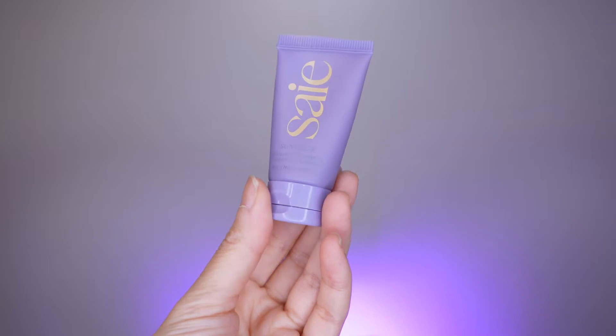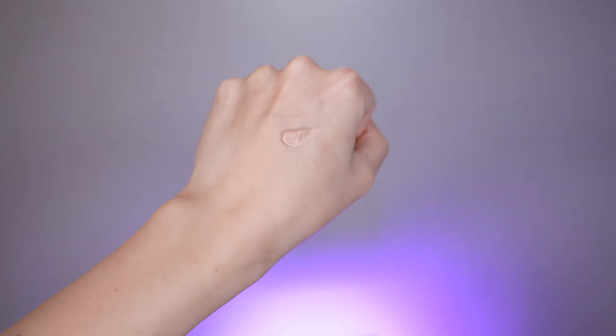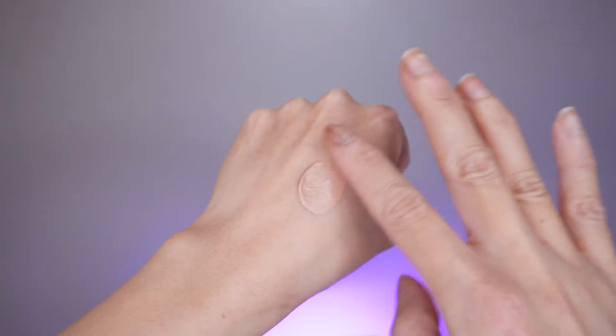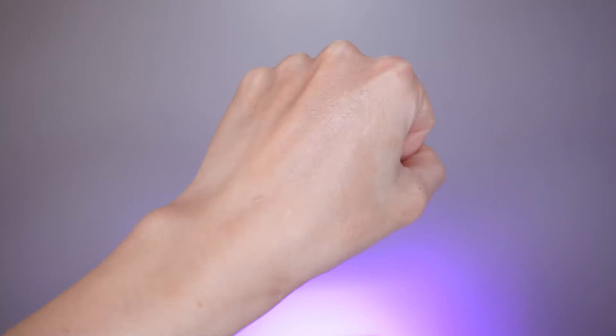This is the Sun Visor Brow Spectrum SPF 35 Radiant Moisturizer. This sunscreen contains zinc oxide, encapsulated vitamin C, and hyaluronic acid. This product is also reef safe, and it has a bit of a tint.